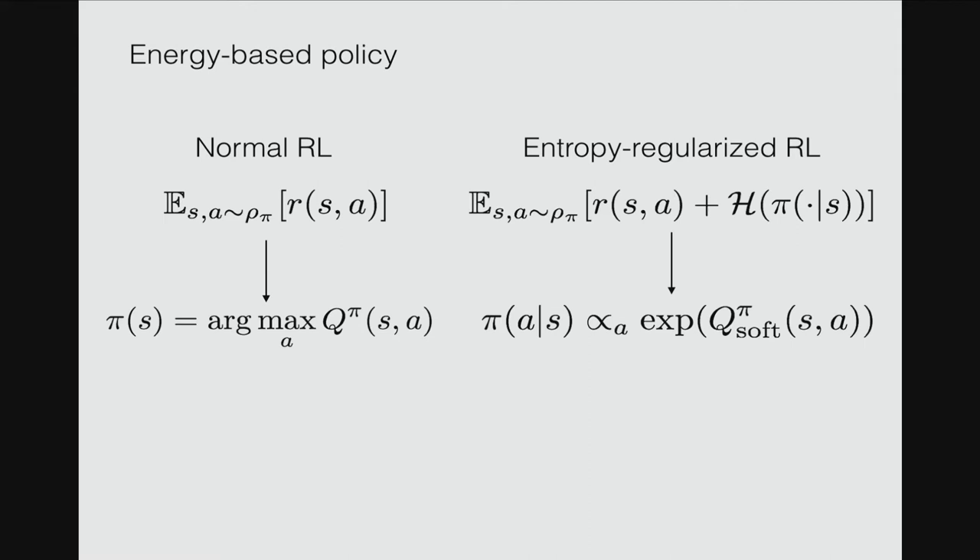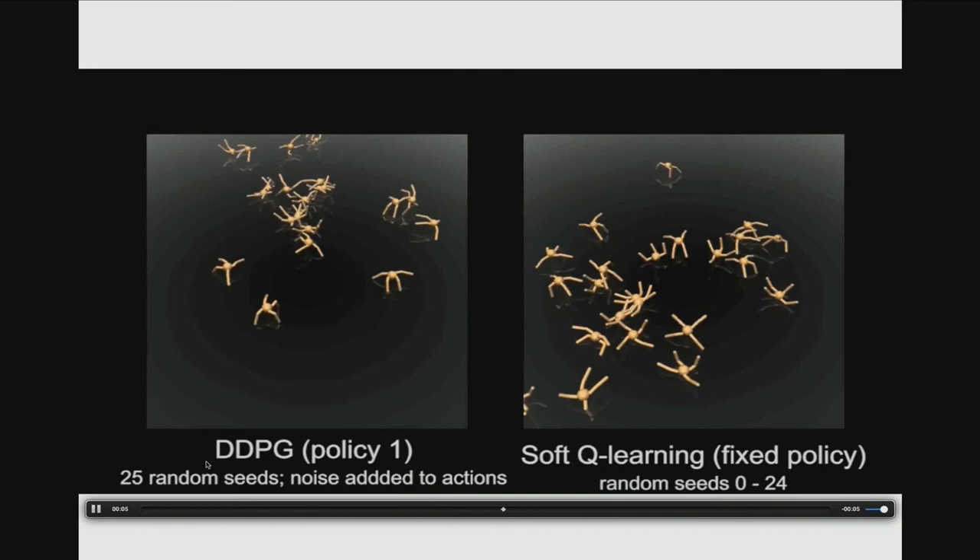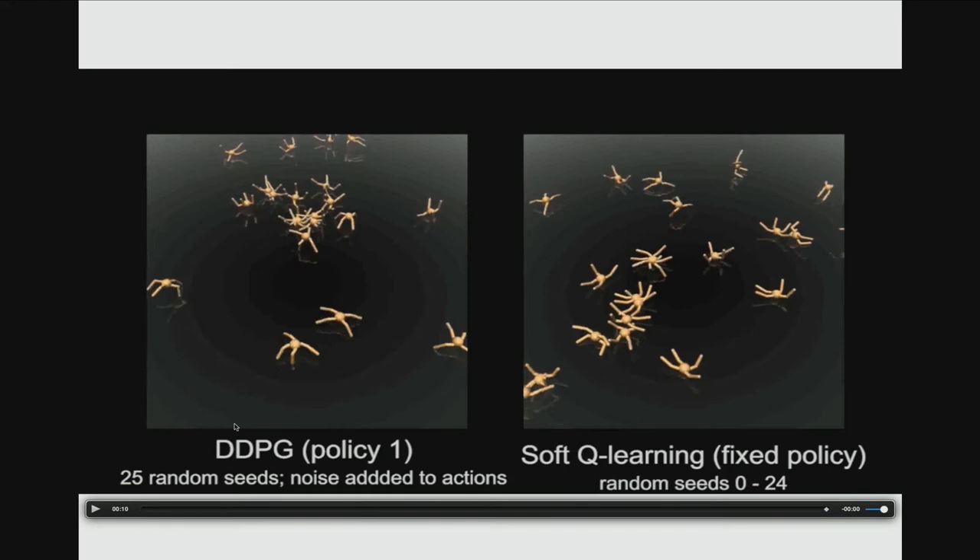In the video, on the left is a policy trained with the normal total-reward objective, and on the right is a policy with entropy regularization. With entropy regularization, the policy can explore uniformly in all directions. For more details, come to our poster session. Thank you.